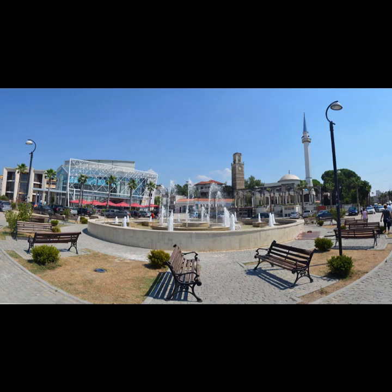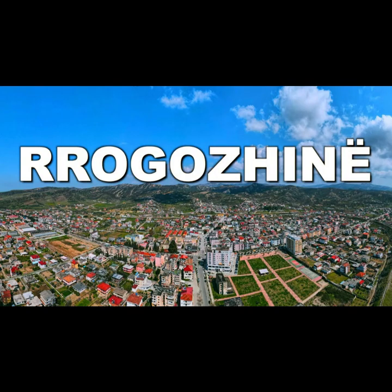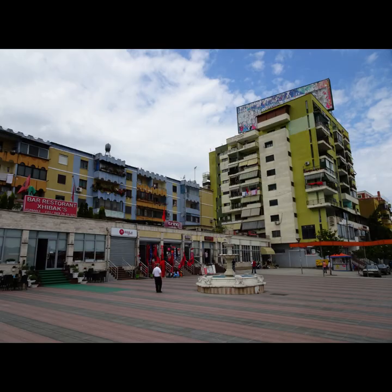Kavaja. Overview: Kavaja is a coastal town along the Adriatic Sea, known for its tranquil beaches and fresh seafood. It's perfect for a relaxing getaway.